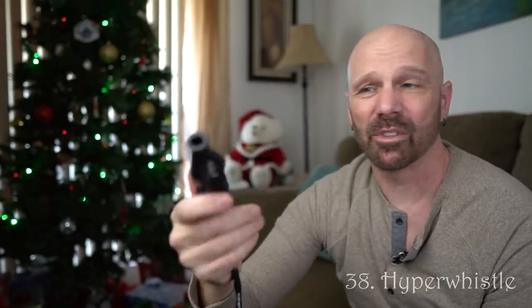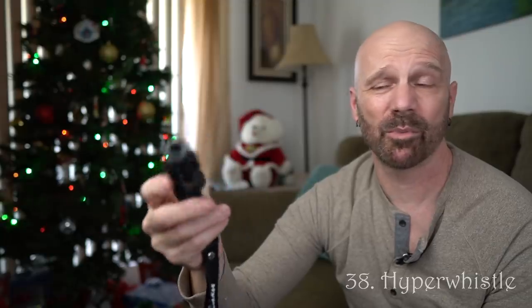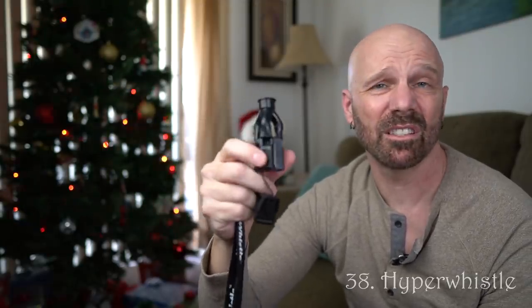This is the Hyper Whistle, supposedly the world's loudest whistle. There are uses for it — someone that goes hiking, people that go jogging alone for security, people in sports. It's a very loud whistle. This would be a good white elephant gift or a good stocking stuffer.